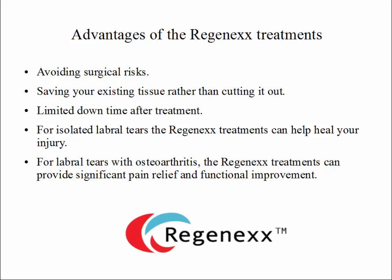Advantages of the Regenexx treatments include the ability to avoid the usual surgical risks, saving your existing tissue rather than cutting it out, and limited downtime after treatment compared to surgery. For isolated labral tears, the Regenexx treatments can help heal your injury. For labral tears in the setting of osteoarthritis, the Regenexx treatments can provide significant pain relief and functional improvement.